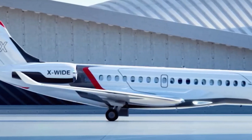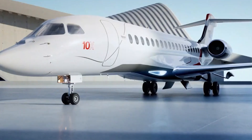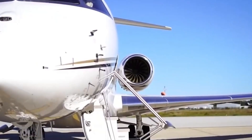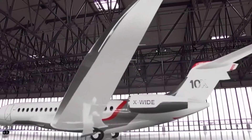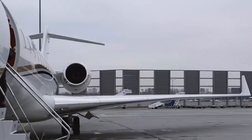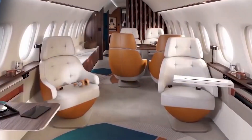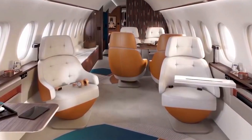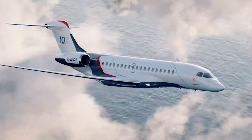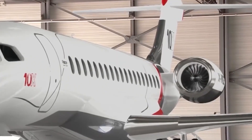Not quite ready to drop that kind of cash? No worries — you can still get a taste of the high life by chartering one. Expect to shell out around $11,880 per hour for the privilege, depending on availability, route, and operator pricing. Pricey? Sure. But when you're sipping champagne at 40,000 feet in a cabin that feels more like a penthouse than a plane, it's worth every penny. The Falcon 10X is slated to enter service later this year, so if you're eager to book a ride, you might have to wait in line. Whether you're buying or just booking, this jet delivers sky-high luxury with a bang for your buck.